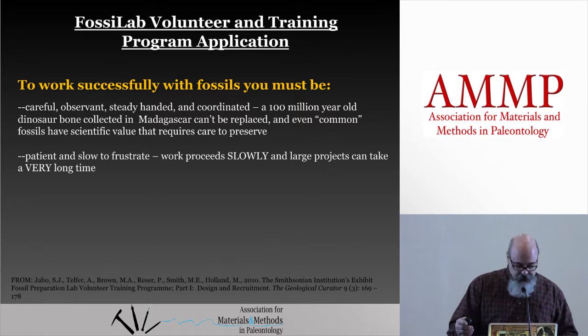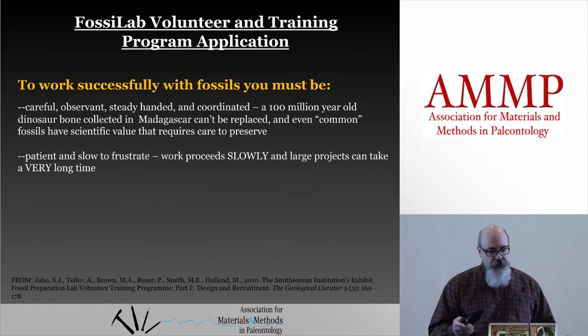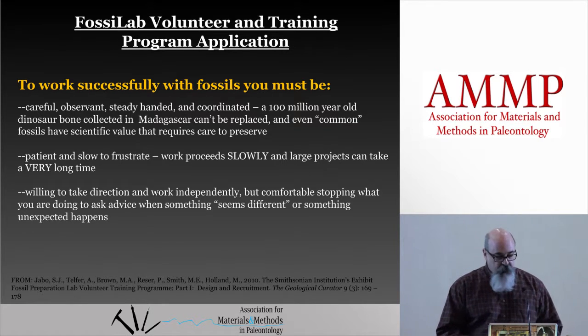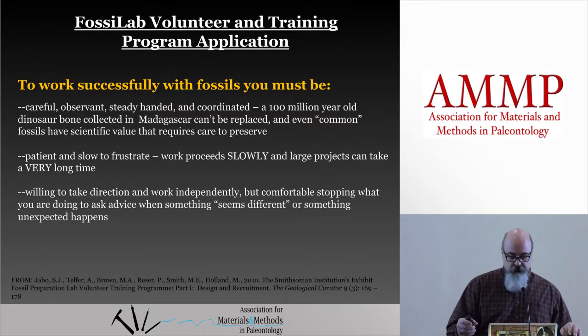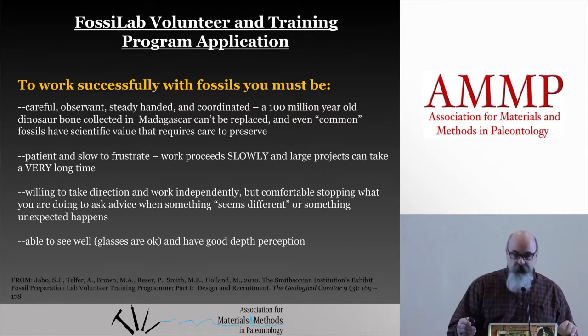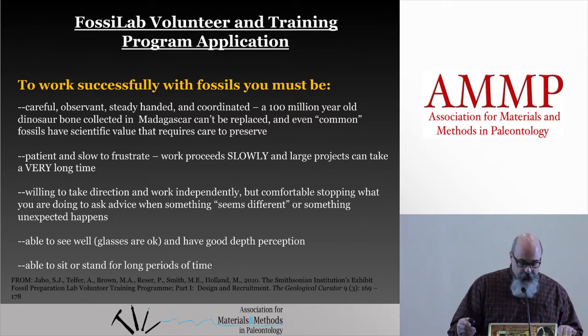Patient and cautious, slow to frustrate, or at least able to cope with frustration. Were they the type of person who can take direction, or do they always know everything about everything they were doing? You need to be able to take direction. Nobody knows everything about fossil prep when you first start — nobody knows anything about fossil prep even 25 years later, for me. Could they see well? You have to be able to see what you're doing. Were they restricted physically, squirmy, always moving around? Or could they sit still or stand for long periods of time?